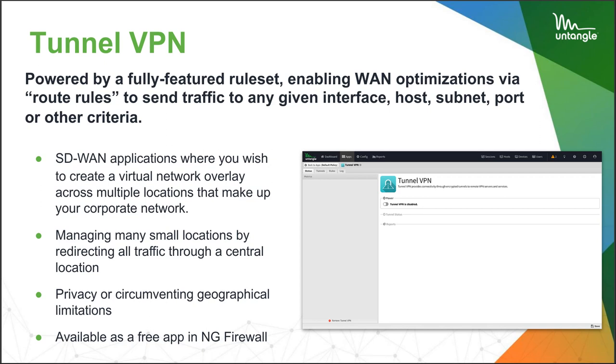TunnelVPN on Untangle's free package can run to remote sites with an OpenVPN client that pushes traffic back to the NG Firewall where your licensing is at headquarters. Privacy, getting around geographical limitations — it can actually work with some other VPN providers like NordVPN and ExpressVPN. This is a free app in NG Firewall. If I have 10 devices at my remote site and 20 at headquarters, I need a license to cover 30 IPs. OpenVPN and TunnelVPN work really well in tandem — they're best friends.